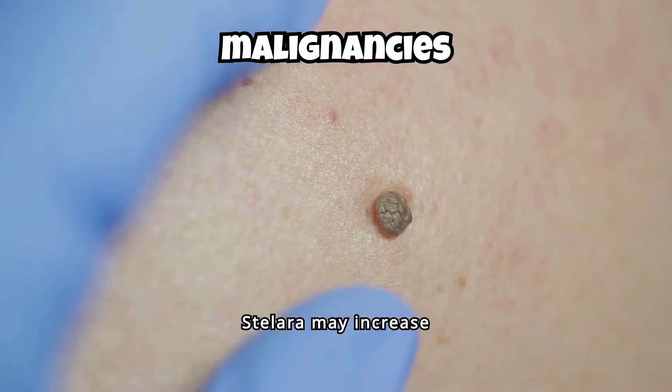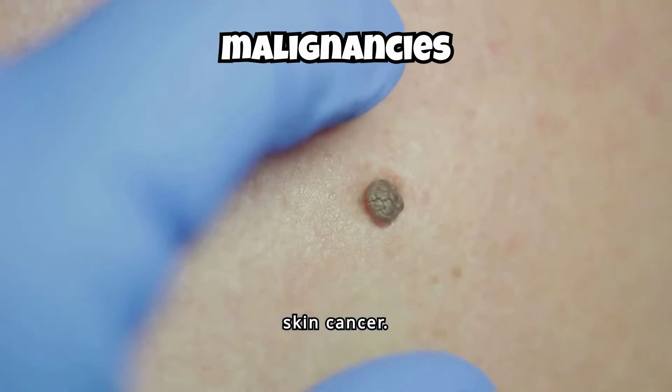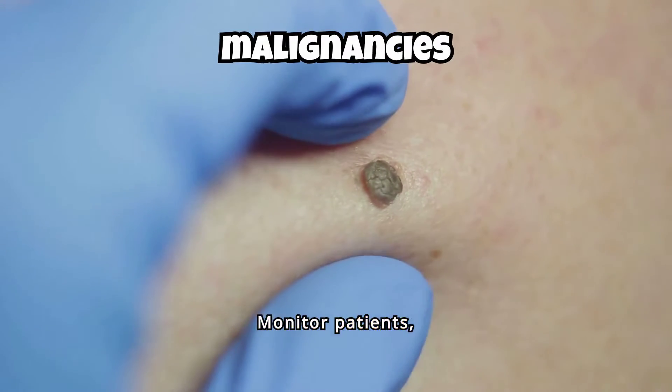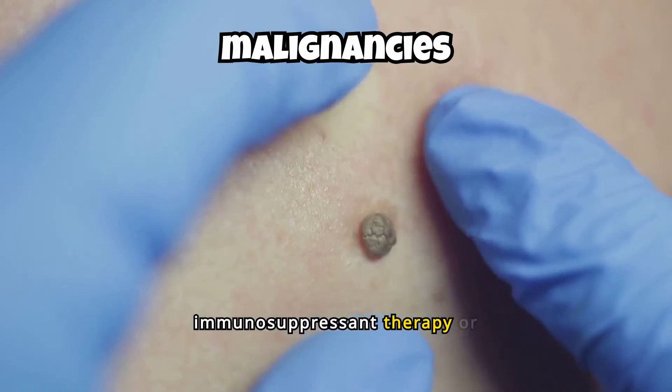Stellara may increase the risk of malignancies, including non-melanoma skin cancer. Monitor patients, especially those over 60, or with a history of prolonged immunosuppressant therapy or PUVA treatment.